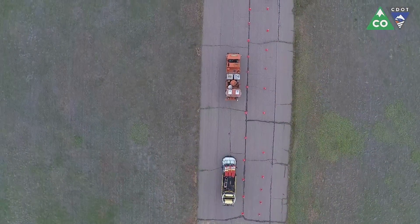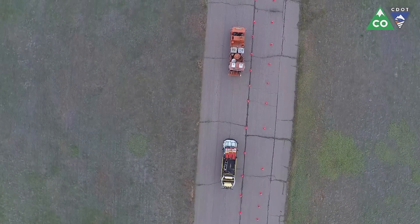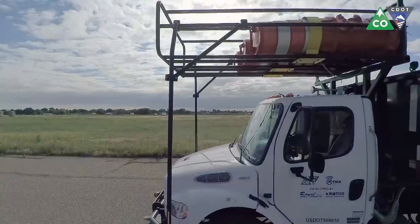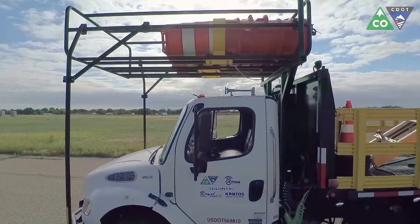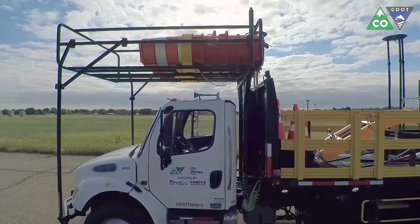When will autonomous equipment drive onto your job site? The answer is sooner than you think. The Colorado Department of Transportation is just one of the latest examples — it has unveiled a work zone vehicle that can drive itself. To date, there have been 26 incidences where an impact protection vehicle was struck in the past four years.